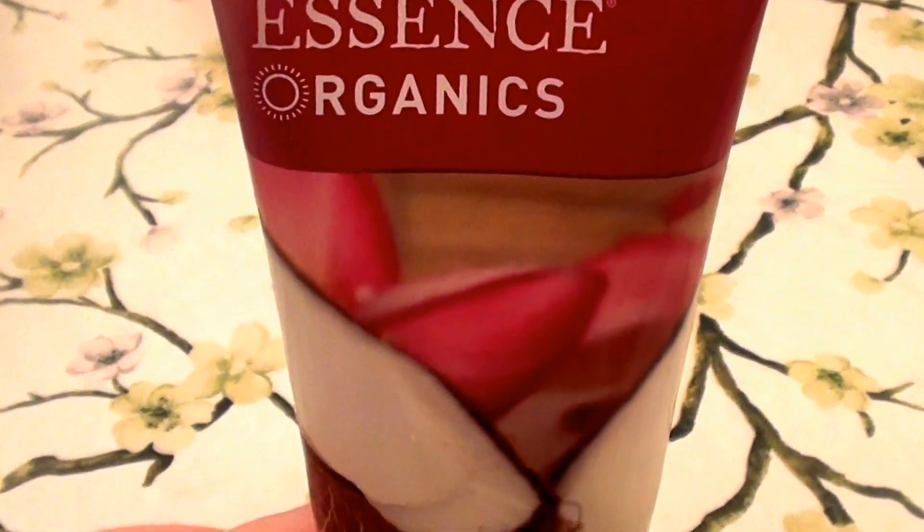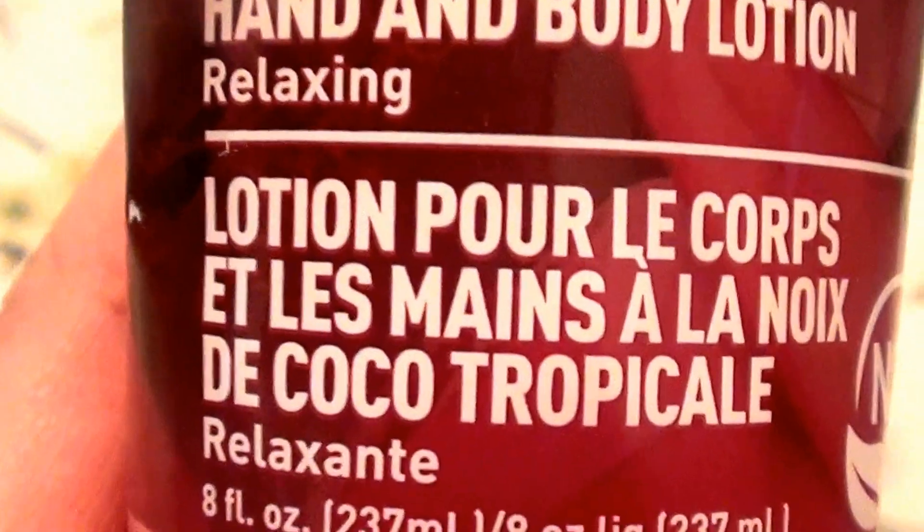This is the brand Desert Essence Organics. And this formula here is Tropical Coconut Hand and Body Lotion. This comes in an eight fluid ounce squeezy type of tube with a flip top lid.